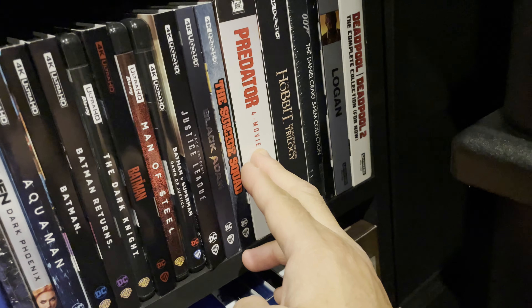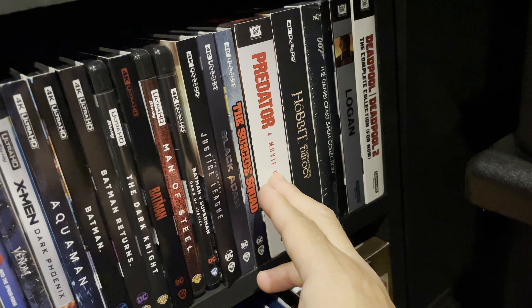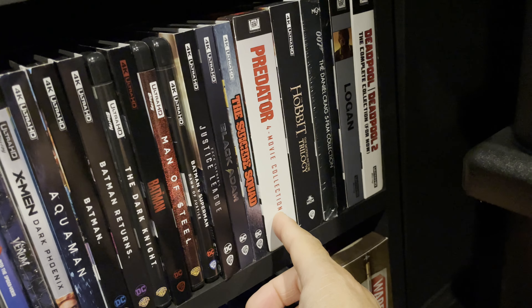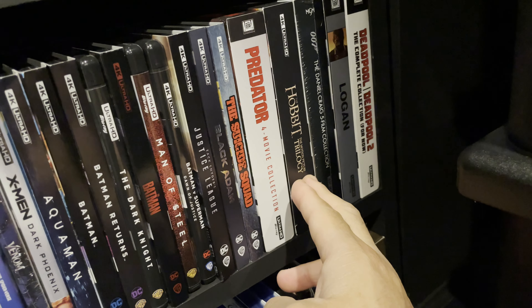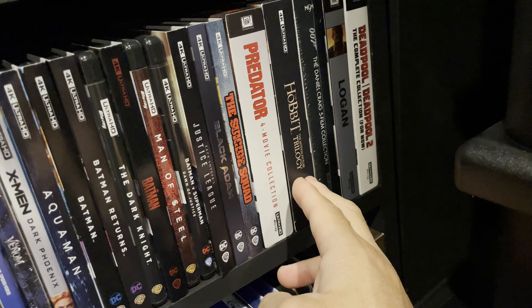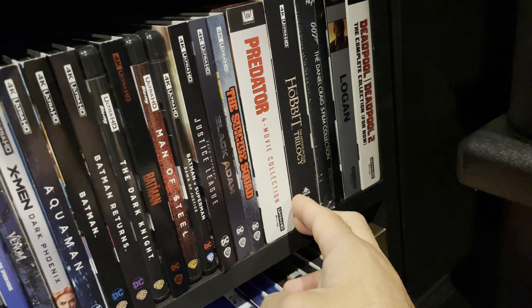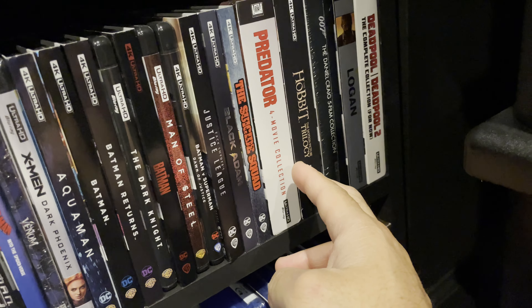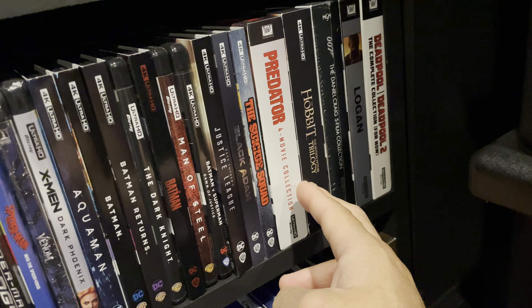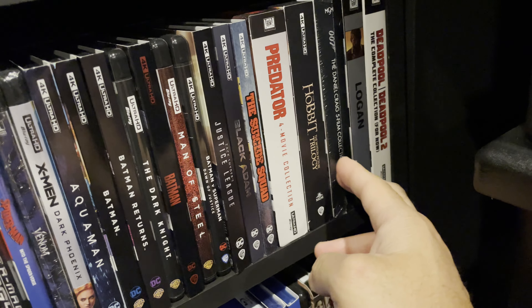Next are my box sets. Huge fan of the Predator series — all presented well in my home theater. I really need a Prey 4K Blu-ray; hoping for that one. The Hobbit trilogy — I liked it more than the Lord of the Rings trilogy. I did a marathon watch through these when it first arrived. I didn't think it was the best 4K release but I enjoyed the long back-to-back watch in my home theater.